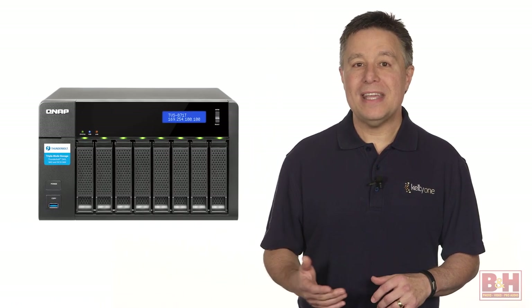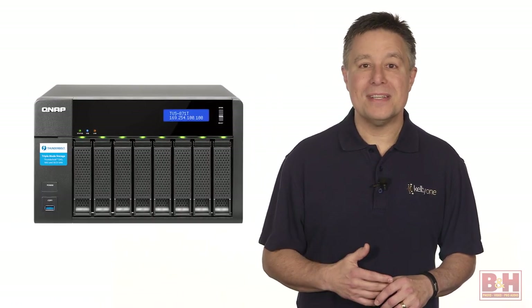Even with this quick look, you can see that the QNAP TVS871T is truly impressive. For even more information, or to buy one, be sure to visit the B&H website.